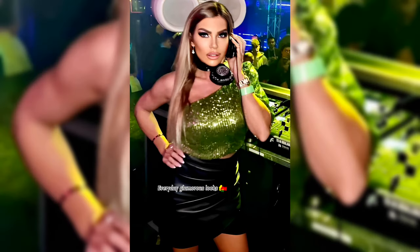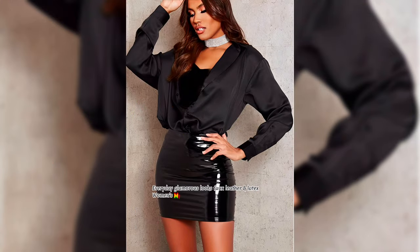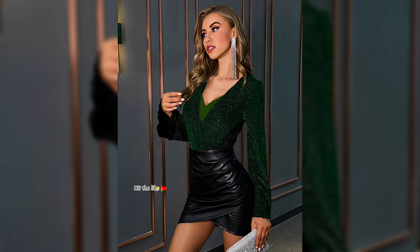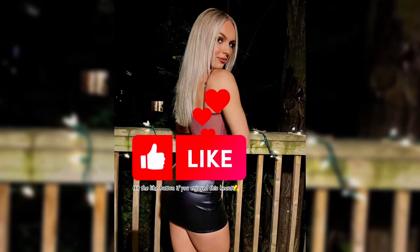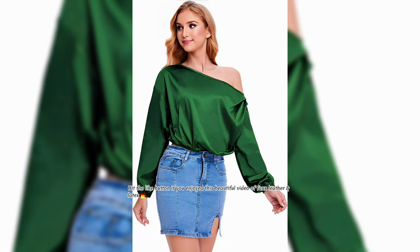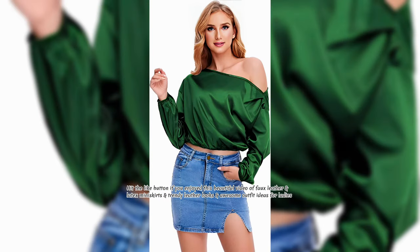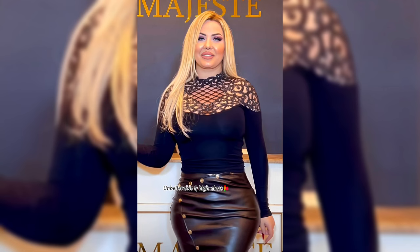Everyday glamorous looks fox leather and latex women's mini skirts and outfit ideas and trendy fashion. Hit the like button if you enjoyed this beautiful video of fox leather and latex mini skirts and trendy leather looks and awesome outfit ideas for ladies.